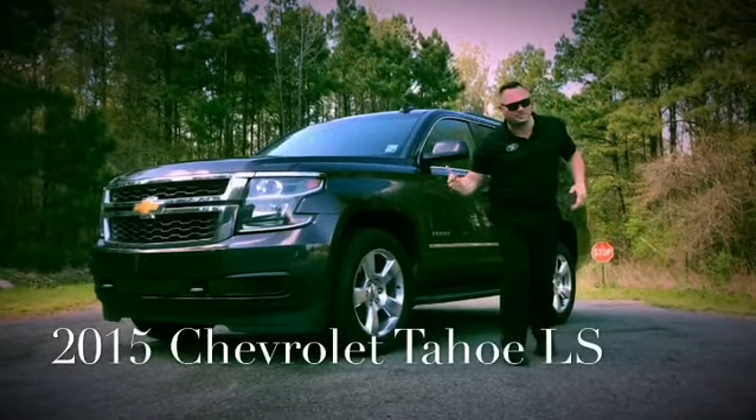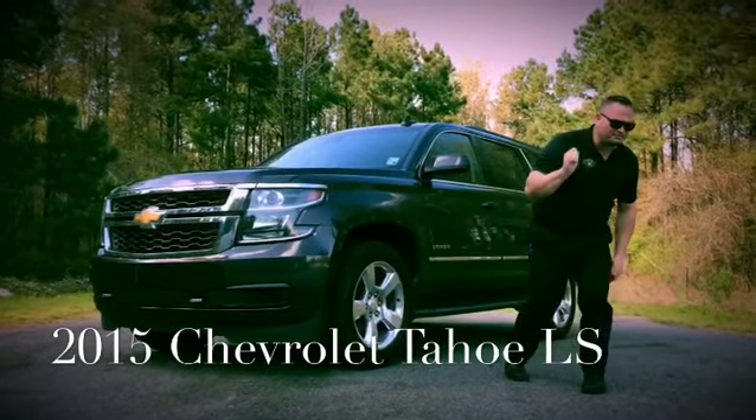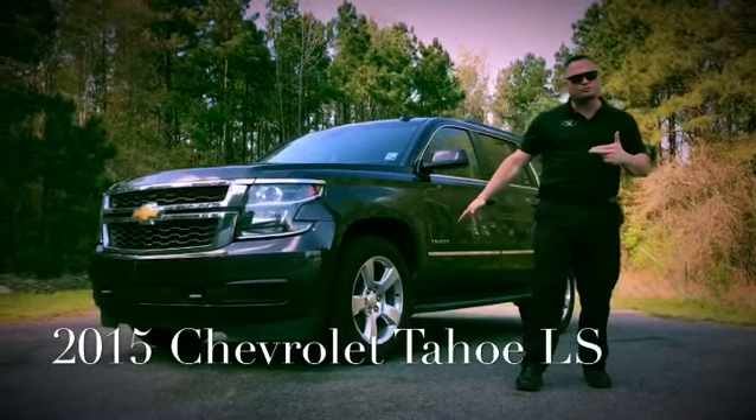Hey y'all, I got this 2015 model Chevrolet Tahoe LS, 53,000 miles on it. It's got three rows, black cloth interior and 20-inch rims.